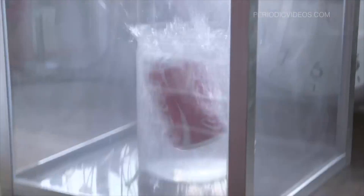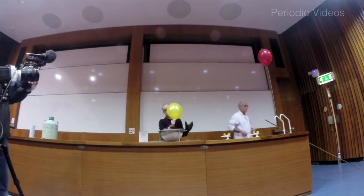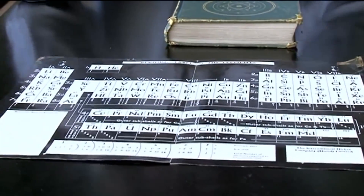And here I also found my very first periodic table.